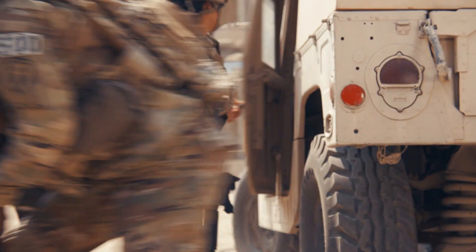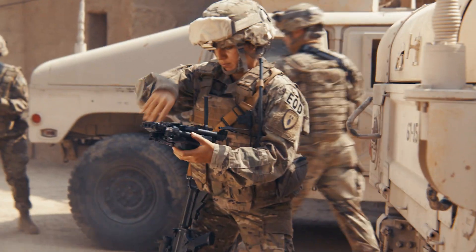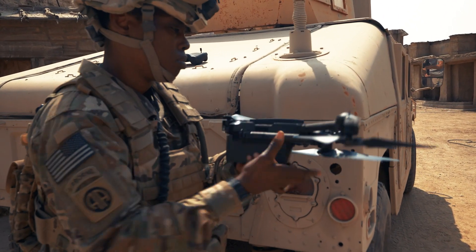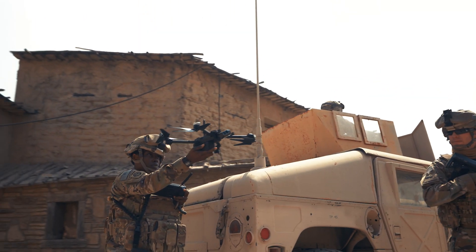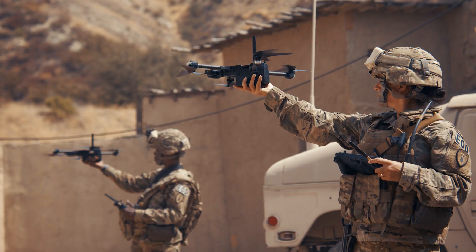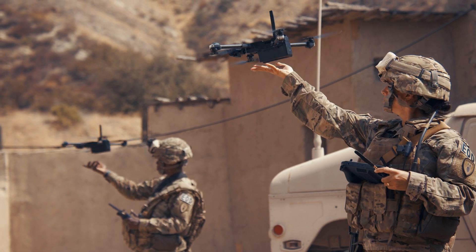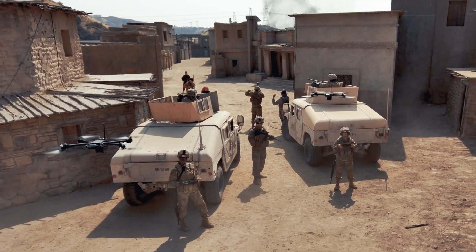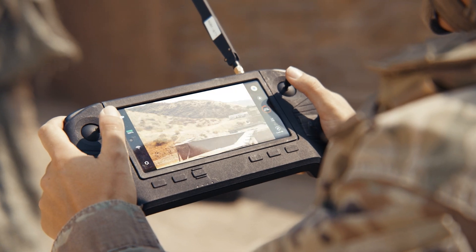Hey, Constellation, two up. The Skydio X-2D. Because of X-2D's advanced design, squad-level ISR with thermal optics, 35-minute loiter, and cutting-edge obstacle avoidance and autonomy is now possible. Paired with a Skydio Enterprise controller, a soldier can launch X-2D in just under 90 seconds.